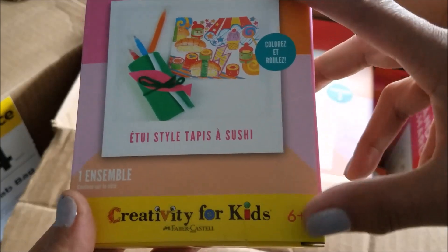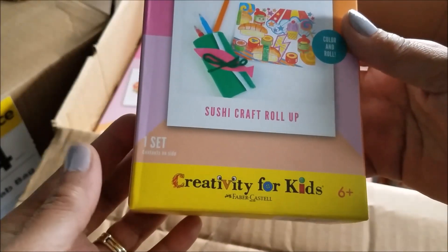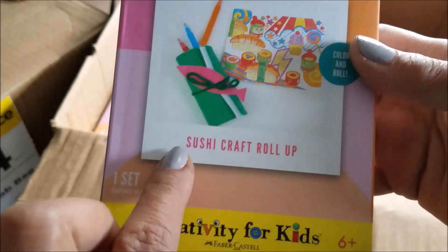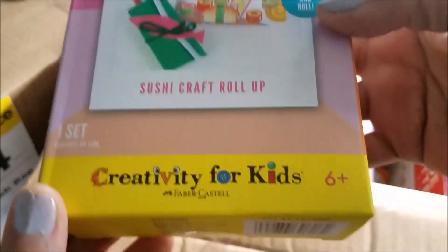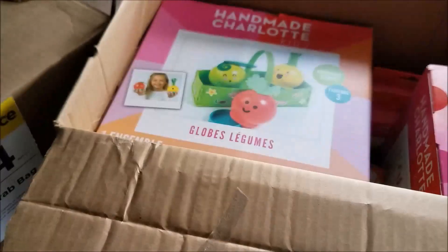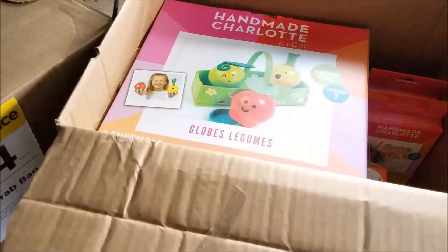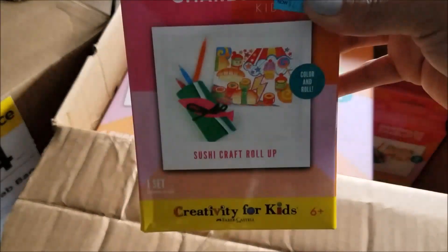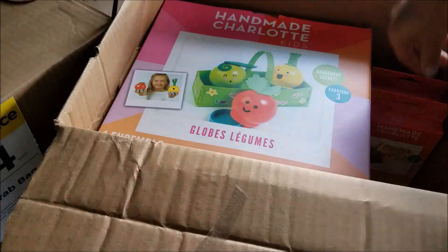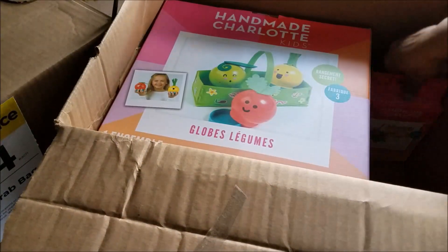This one is six and up — oh, it's a sushi craft, roll up color and roll! I don't know what that is about. Next up is another bowling pin, and another sushi roll type thing, and one more sushi roll.